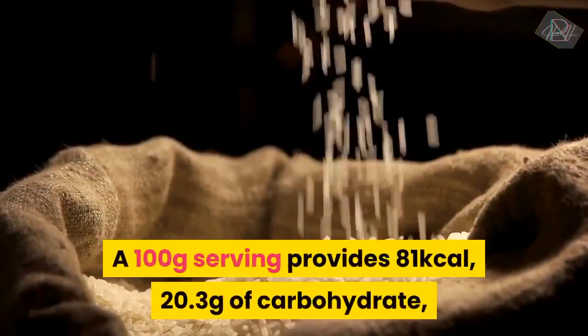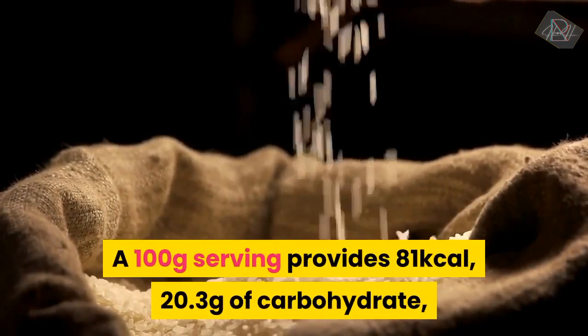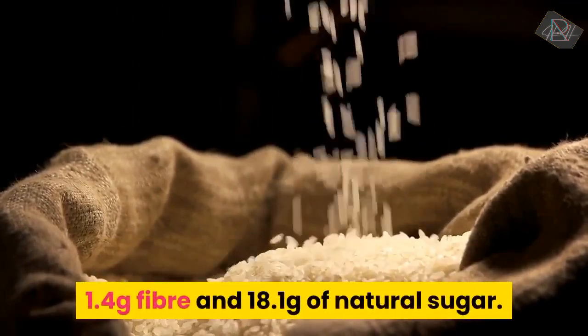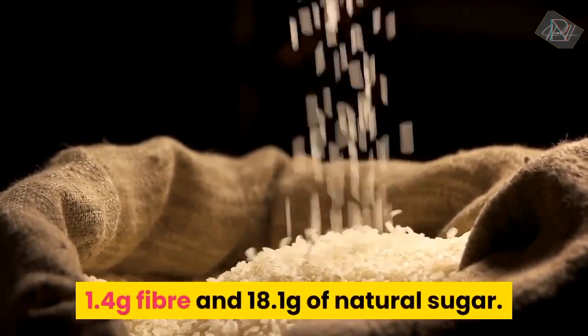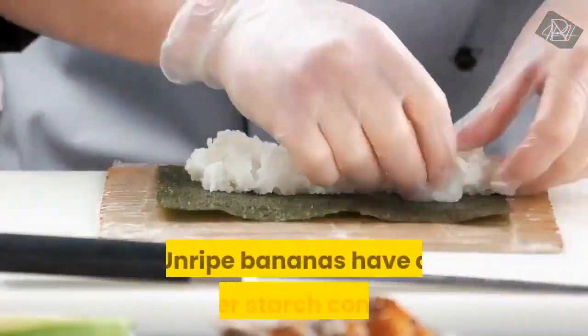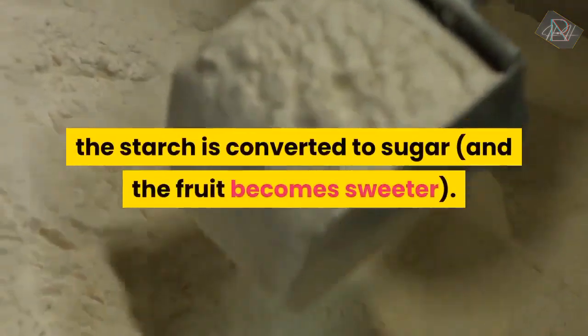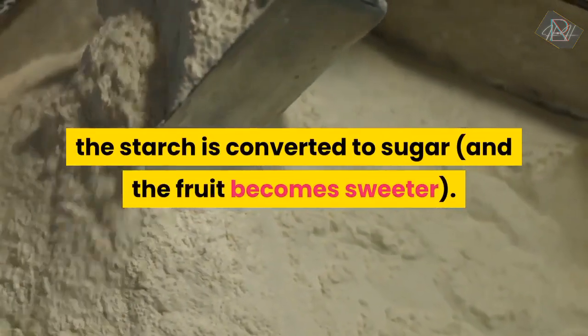A 100g serving provides 81 kilocalories, 20.3g of carbohydrate, 1.4g fibre and 18.1g of natural sugar. Unripe bananas have a higher starch content. As they ripen, the starch is converted to sugar and the fruit becomes sweeter.